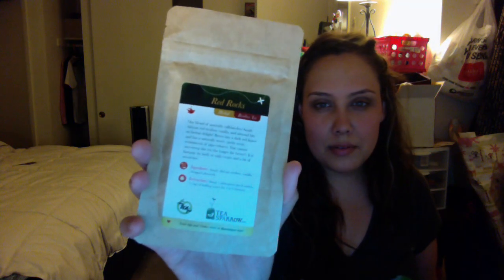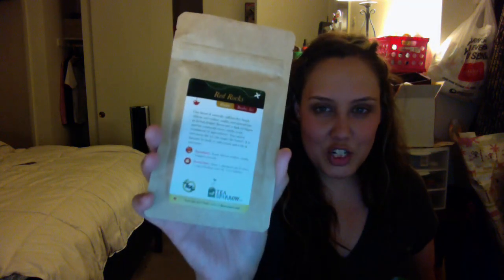I think this one is the one I'm most excited to try, because I used to live in Summerlin, Vegas, in the Red Rock area, and it just brings back so many memories. Anyways, it just sounds amazing. I don't want to open these because once you do, they kind of lose their taste, but I'm so excited to try this one.